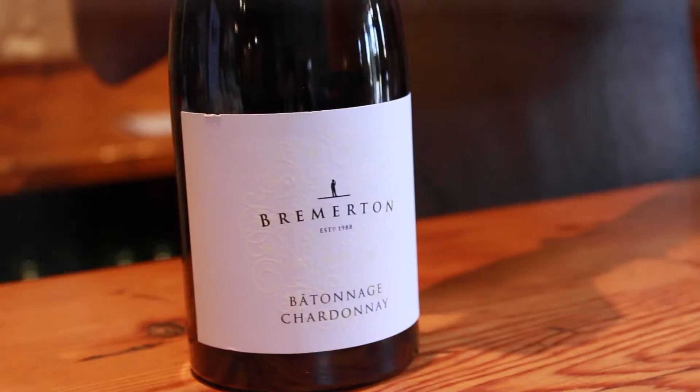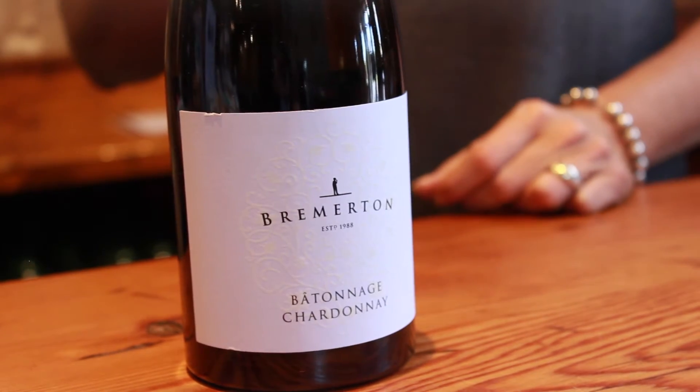The barrels actually provide a complexity which is a little bit of a nuttiness in the back palate, but overall it's just a bright vibrant Chardonnay with that texture in the background. So beautiful for aging, and it was a style we as a family love — we decided we were going to make a style that we love to drink, which mum certainly loves to drink. So there is some beautiful complexity but still very lovely fruit freshness to it as well.